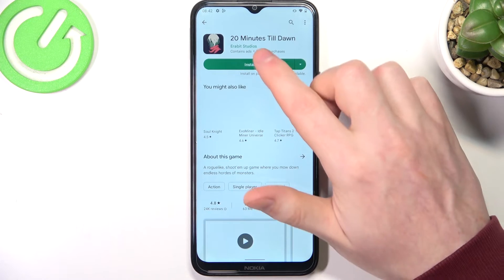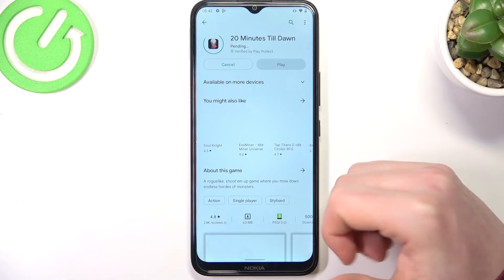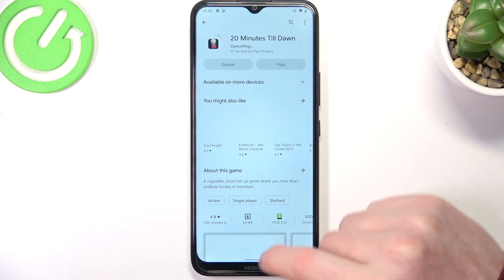Enable 'Use network provided time'. If you go back to your Google Play Store, you can download the game now — it should be fine. If it still doesn't work, you'll need to restart the Google Play Store, but as you can see it works fine now.